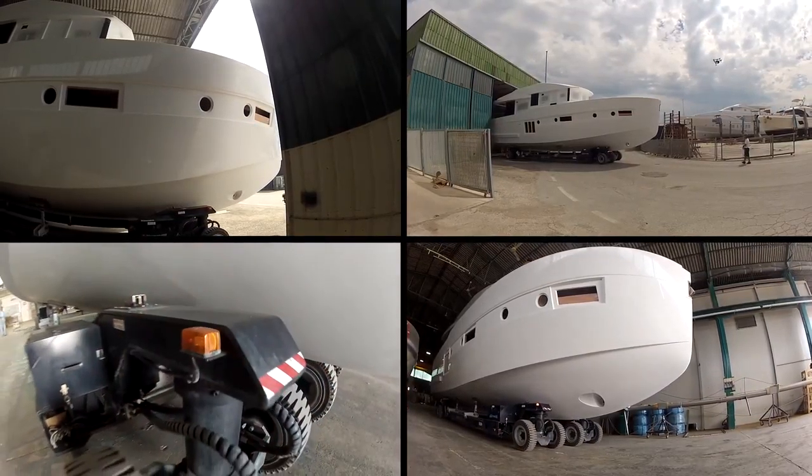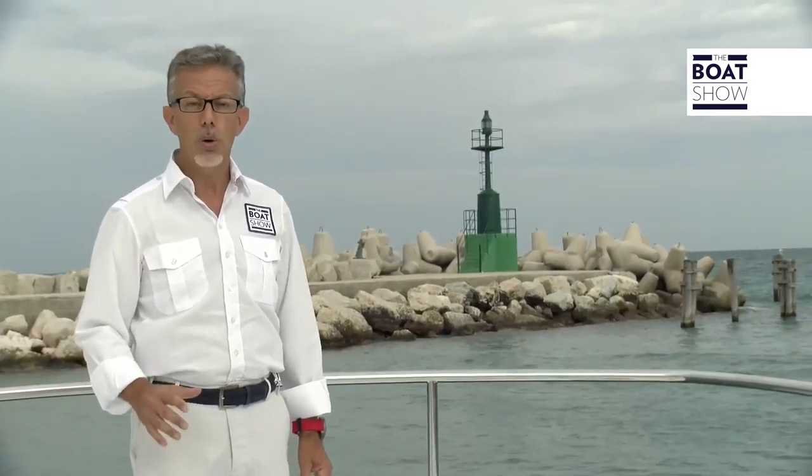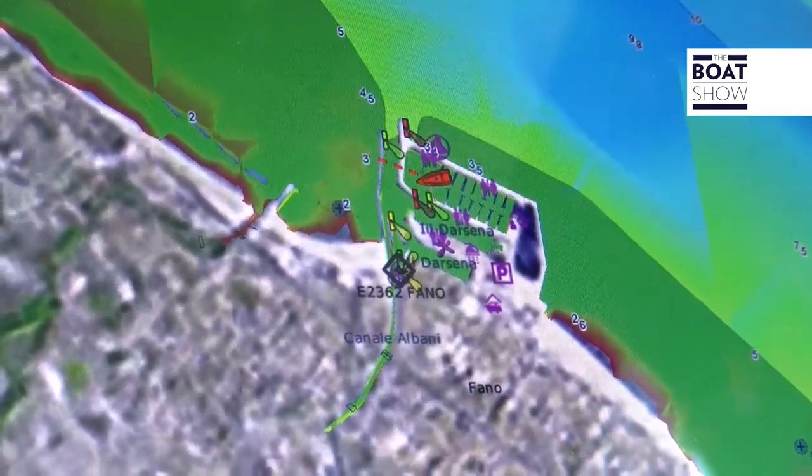This is a very important nautical district. In the golden years of navigation, there have been thousands of boats built here, and the businesses and the workforce are still very specialized. From here, we begin our journey.